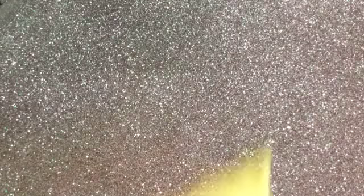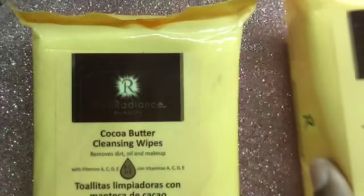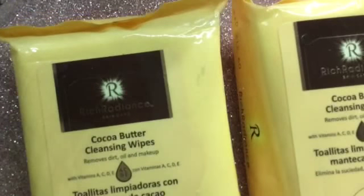Rich Radiant Cocoa Butter cleansing wipes — I freaking love these cleansing wipes, they smell amazing. I have four of these as a backup.